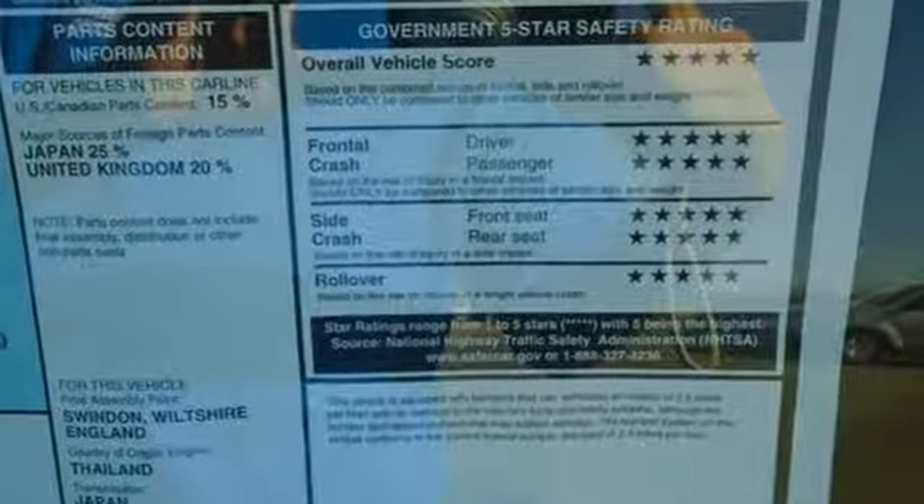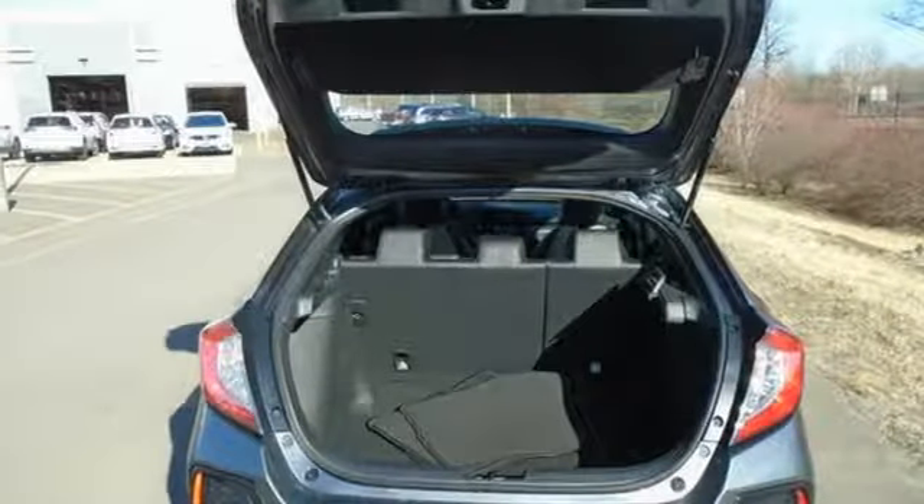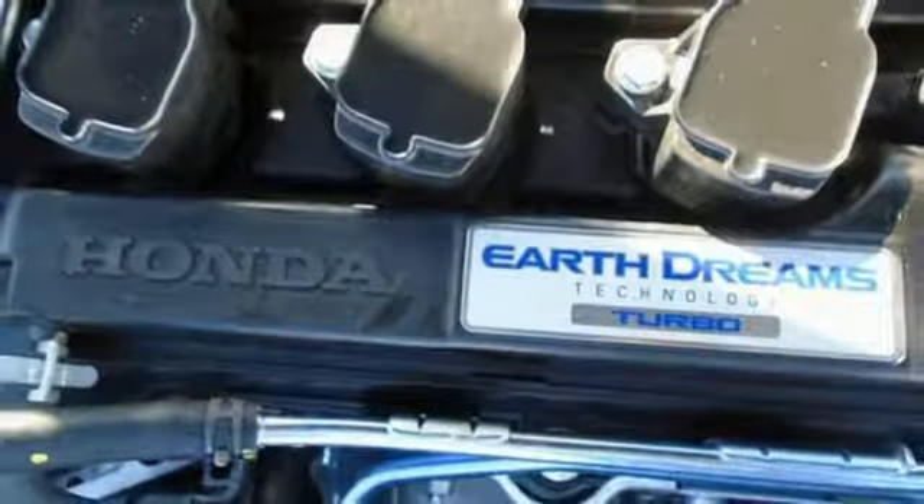The LED daytime running lights create a distinctive impression, and climate control, Bluetooth and USB audio interface complement your ride.